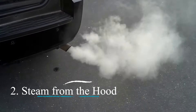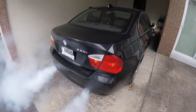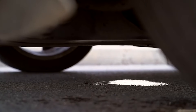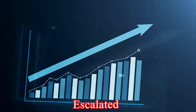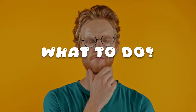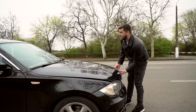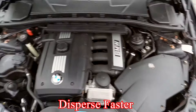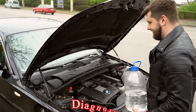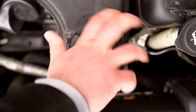2. Steam from the hood. Steam or smoke emanating from under the hood is an urgent sign that your engine may be overheating. This often happens after a coolant leak has escalated, or when the radiator overheats and boils over. What to do? Immediately pull over in a safe location, turn off the engine, and open the hood to allow the heat to disperse faster. Wait for the engine to cool before attempting any further diagnosis or topping up the coolant. Be mindful not to open the radiator cap while it is hot.